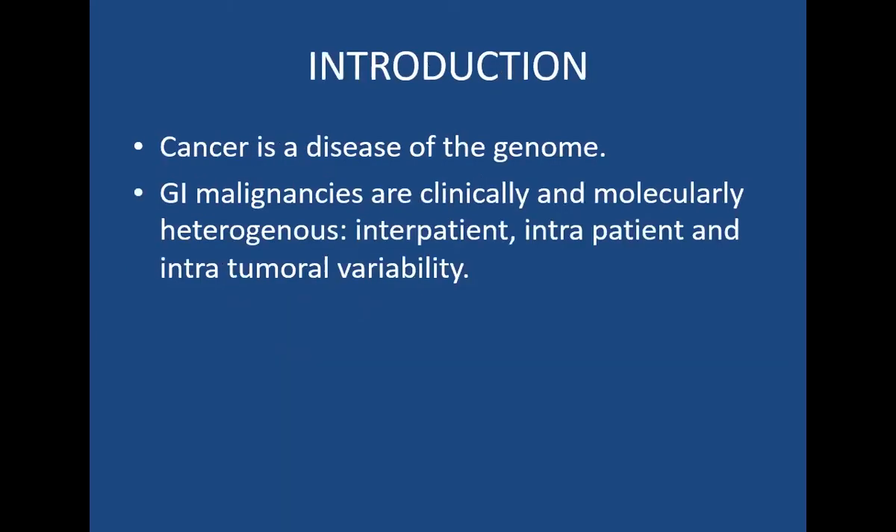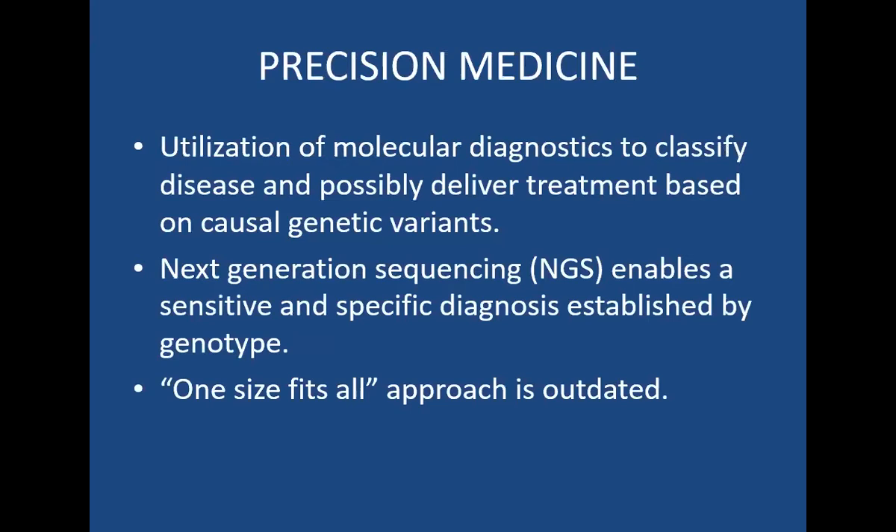Cancer is a disease of the genome. GI malignancies are particularly clinically and molecularly heterogeneous. There's a lot of intrapatient and intratumoral variability. The concept of precision medicine goes hand-in-hand with an understanding of the cancer genome as determined by next-generation sequencing. In oncology, precision medicine strives to find the right drug for the right patient at the right time.